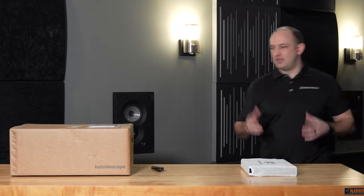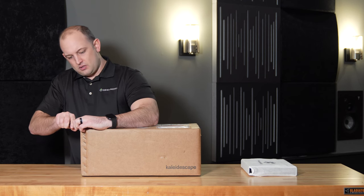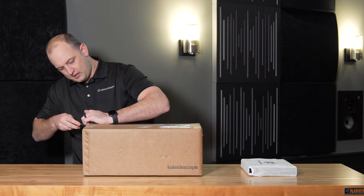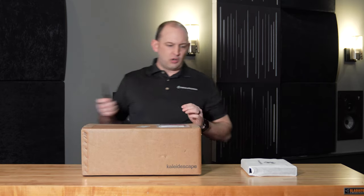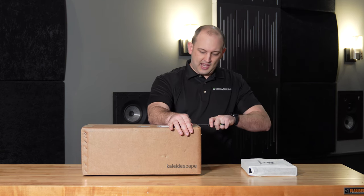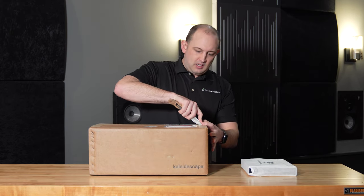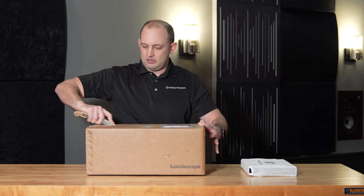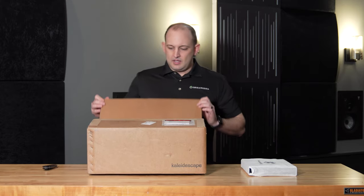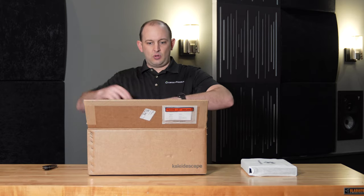So we'll go ahead and open up the storage portion of this unit. For those familiar with Kaleidescape, they did have an all-in-one unit — the Strato S player — built on a slower processing engine. It was a six terabyte player-slash-storage, an all-in-one solution. But the drawback to that unit was that it took just a little bit longer to download your material. That is why they switched to the new Tera format — the dedicated player and the dedicated storage.